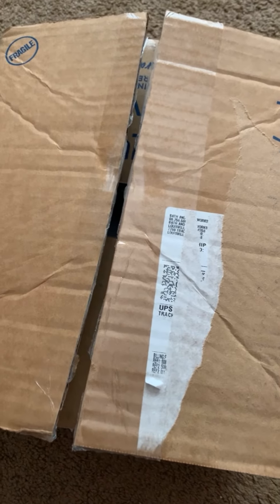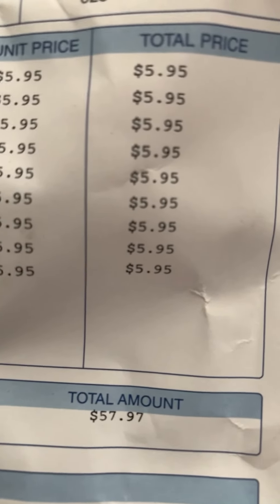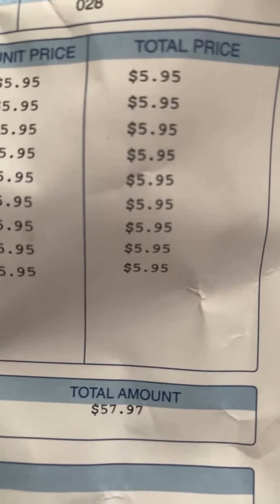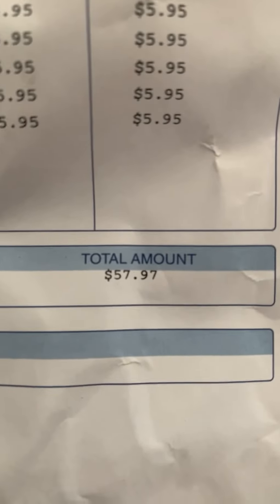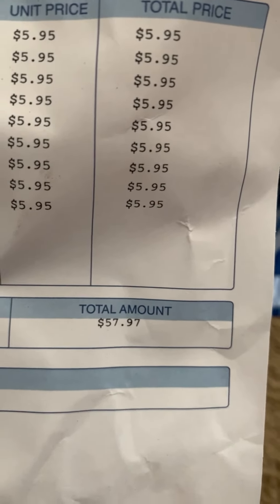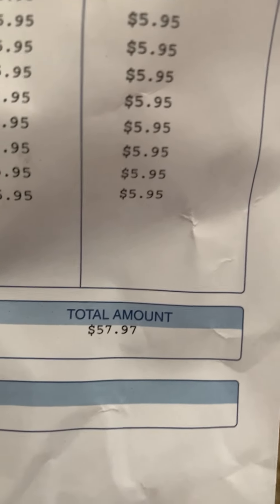This is from their recent 5.95 select body care sale. As you can see I got a few things and I only spent about 60 bucks — like I told you, that's about the most I spend. I've never really spent more than about 65 dollars, especially during a sale, so right within my price range.